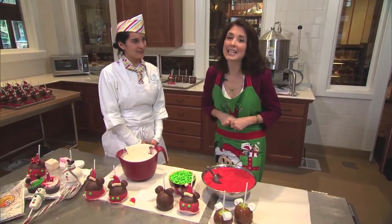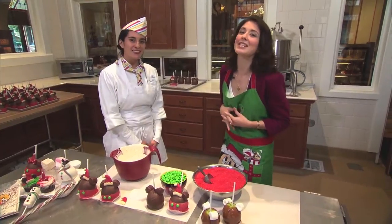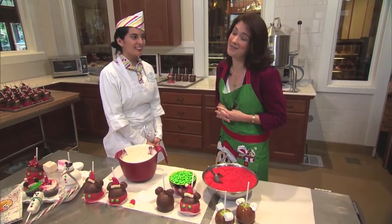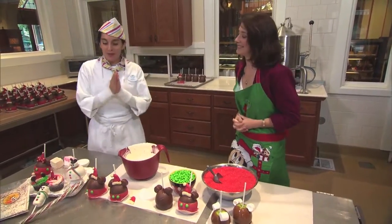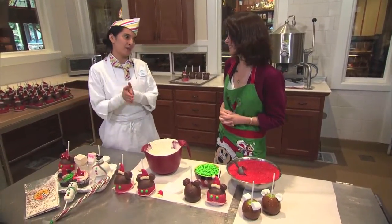I am with one of the lead candy makers, Lisa, and she's going to tell us all about some of the delicious treats that are available at the Disneyland Resort this time of year. Welcome, Lisa. We're so happy to have you here. I'm so excited to share all of our new products and some of our classic holiday products here.